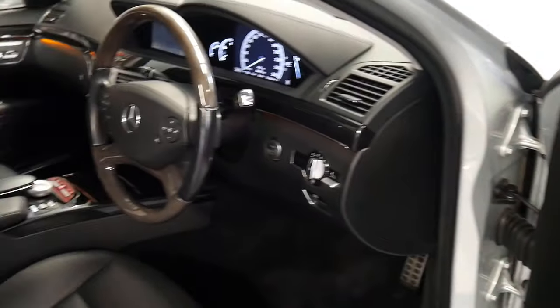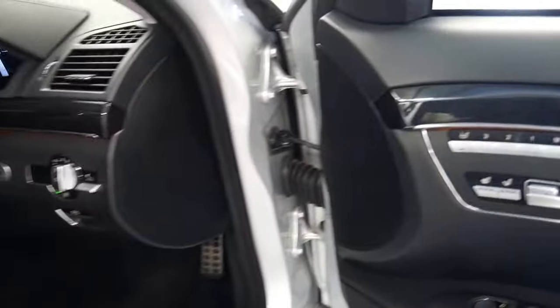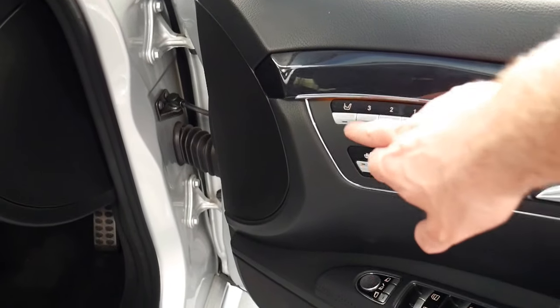Since the 2006 model — the first of the 221 series — you can even control the passenger seat from the driver's side.